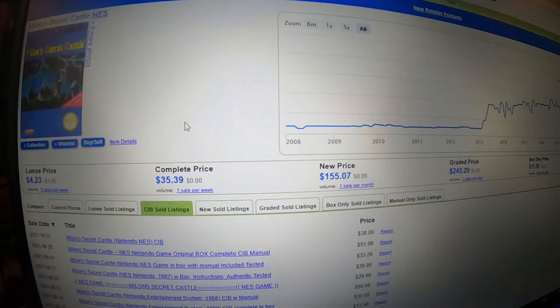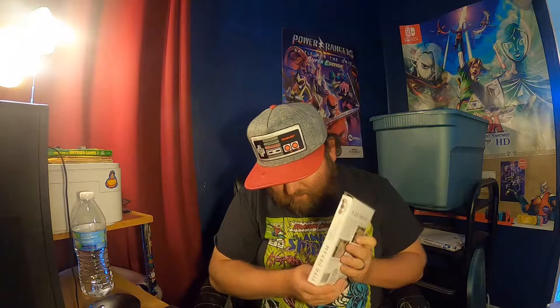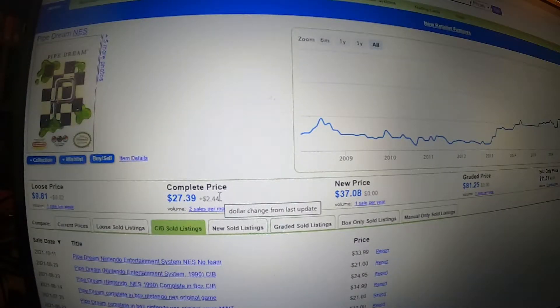We got Milon's Secret Castle — it's complete. The box is in pretty bad shape but it's a Hudson Soft game. This game goes for about $35 in the condition it's in. Next up is Pipe Dream for the NES — this is minty fresh looking, never played it, never heard of it until I seen it in that box. It's a $27 game, and it's complete. Burger Time — the box is in pretty bad shape but I'll take it. Burger Time is worth $35 in that condition and it's got the manual in it too.